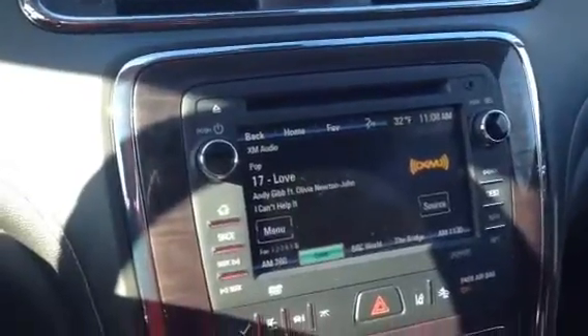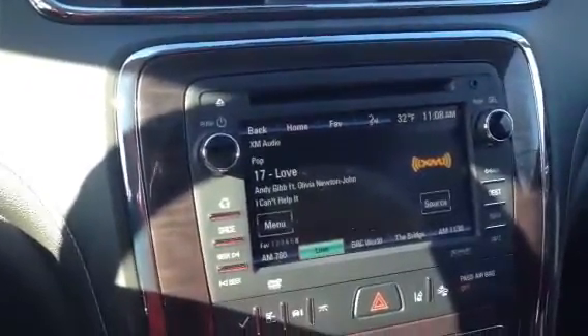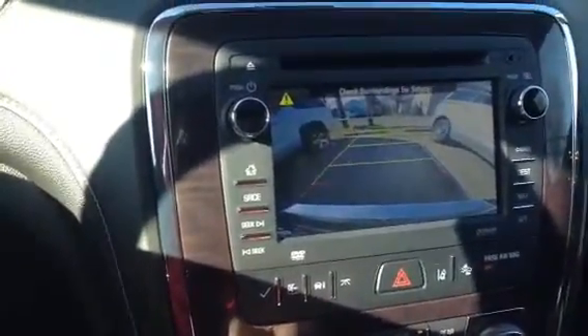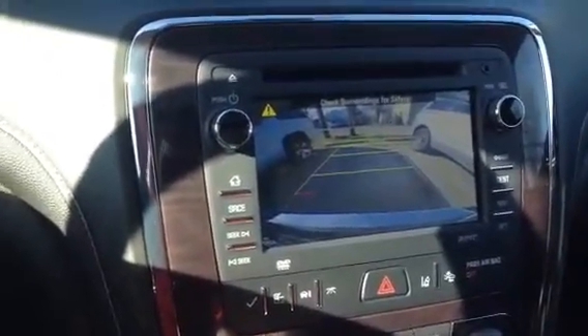Hi, this is Rick Palmer at Columbiana Buick, sitting inside a new Enclave. I wanted to show you the backup with the beeper warning system. It also has the blind sight alert and the mirrors.